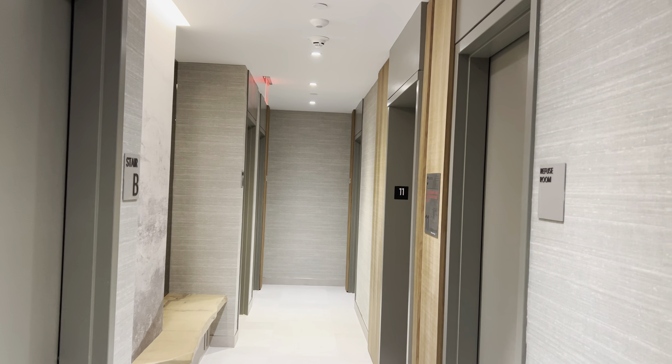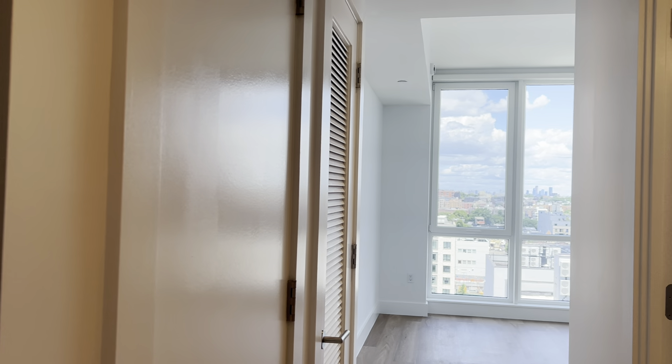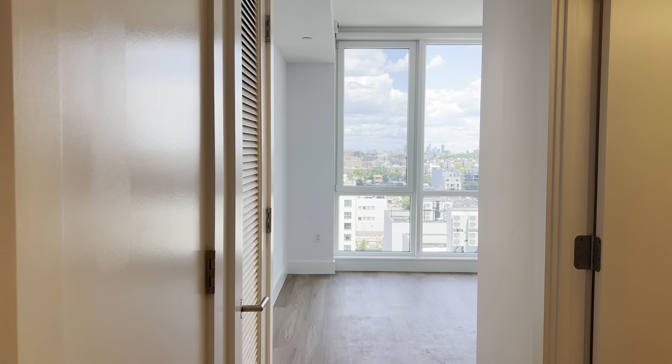Hi! Providing a video for our C-Line 1 bedrooms. The C-Line 1 bedrooms are on the 11th and penthouse floors. They have remarkable views that you're going to see upon entry.